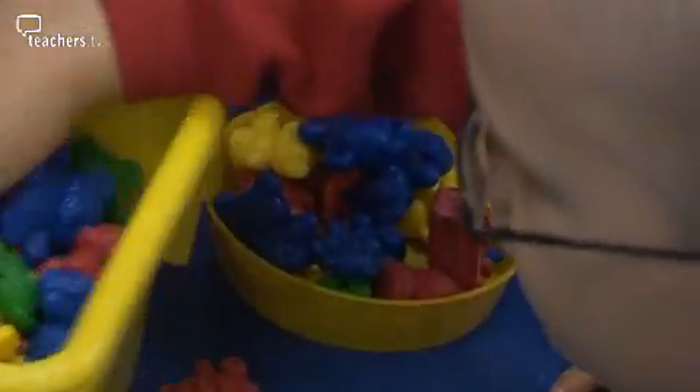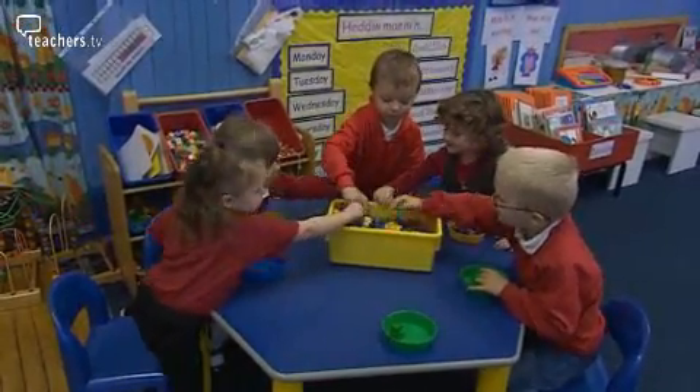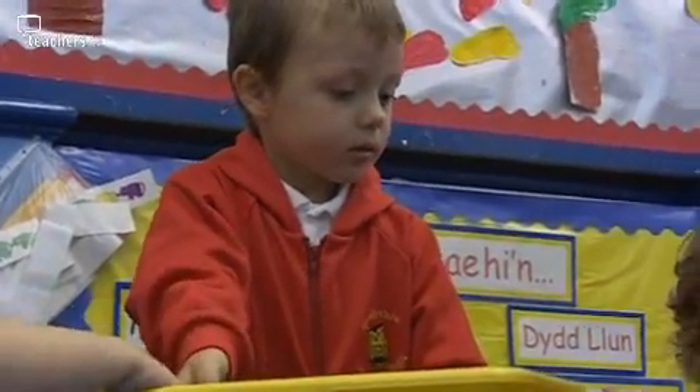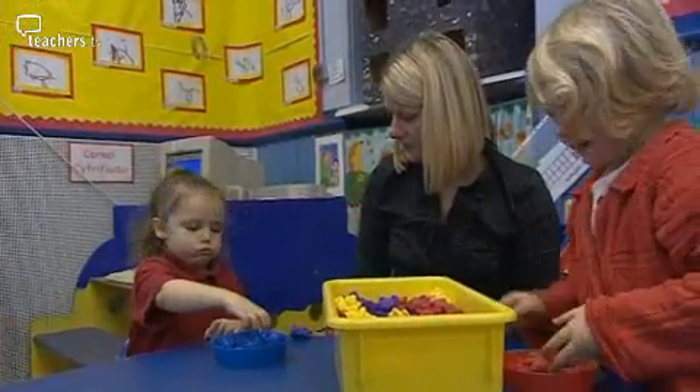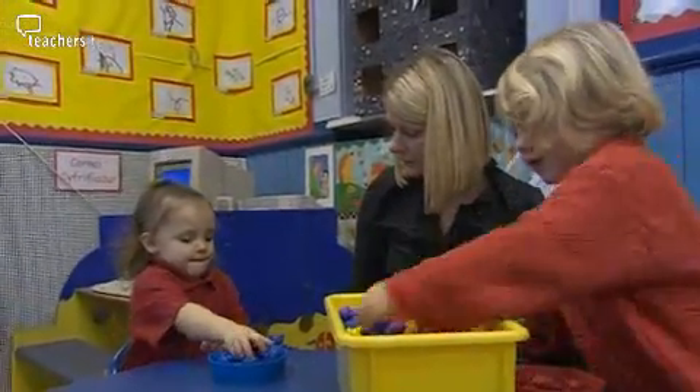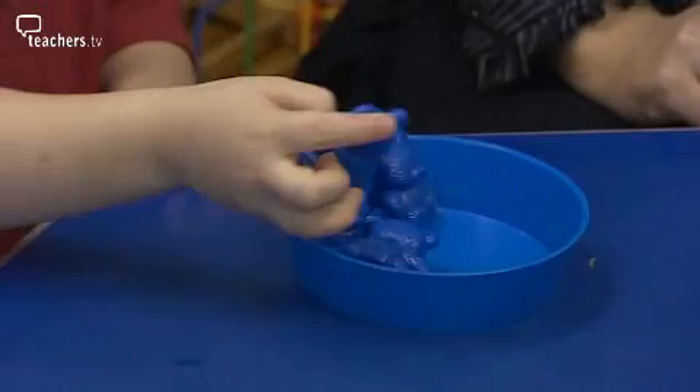Lots of sorting activities go on in the unit as free choice and as teacher-directed activities. We use lots of sorting for different types of criteria, but today the children were sorting teddies by colour, matching the colour of teddy to the colour tray. And then some of the children were actually counting their teddies to 10 and beyond, quite independently.